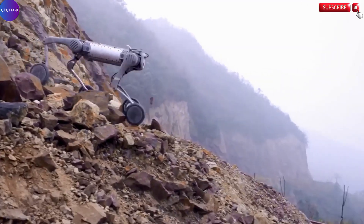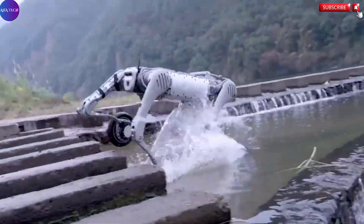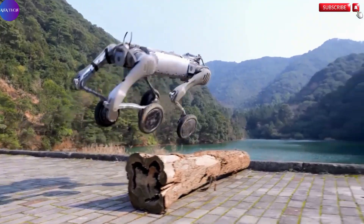This innovative machine doesn't just support human efforts — it extends them, ushering in a new era where intelligent mobile robots play an integral role in tackling real-world challenges across various industries.